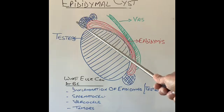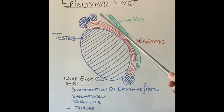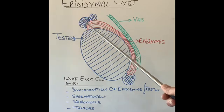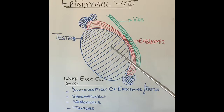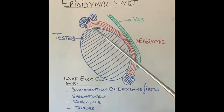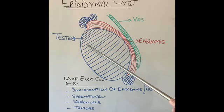Epididymis cysts contain very clear fluid, whereas a spermatocele contains sperm — so if a doctor shines a torch behind it, the light will not come through because the fluid is very thick. Another condition called varicocele involves dilated veins inside the scrotum, like varicose veins in the legs — the scrotum feels like a bag of worms, whereas epididymis cysts are very discrete and easily felt. Finally, testicular tumors present as solid lumps — light will not pass through them, and an ultrasound scan can confirm whether it is an epididymis cyst or a testicular tumor.